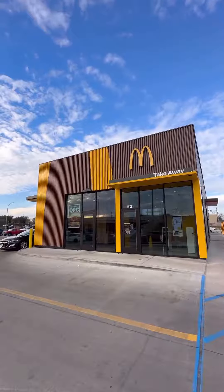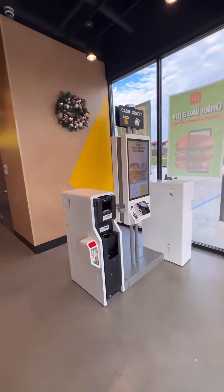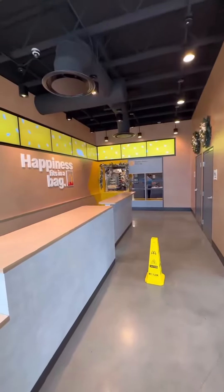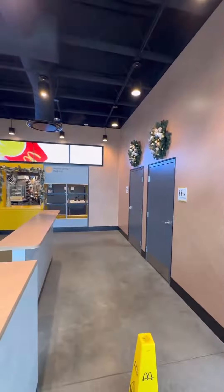Now if you go inside, you'll see that it's like no other McDonald's you've been to before. There's one kiosk to order your food. Other than that, you can go up front and pick up there. There's bathrooms, but it's designed for you to go in and out.